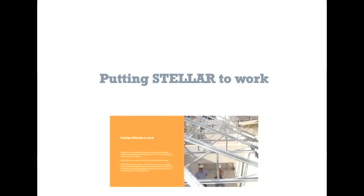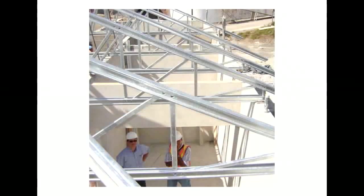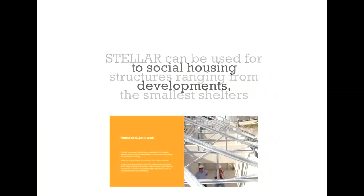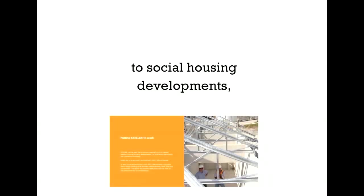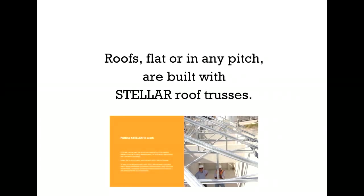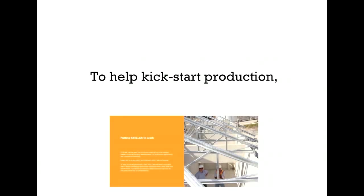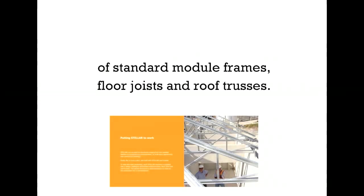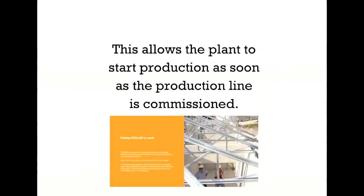Stellar can be used for structures ranging from the smallest shelters, to social housing developments, to multi-story apartments and commercial buildings. Roofs, flat or in any pitch, are built with Stellar roof trusses. To help kick-start production, each Stellar machine is supplied with a design catalog of standard module frames, floor joists, and roof trusses. This allows the plant to start production as soon as the production line is commissioned.